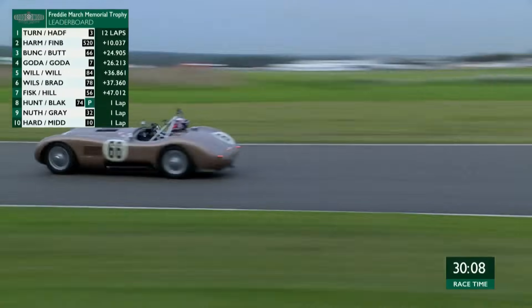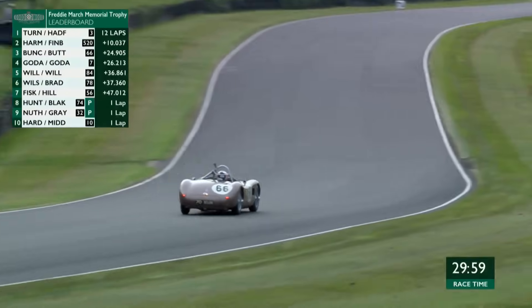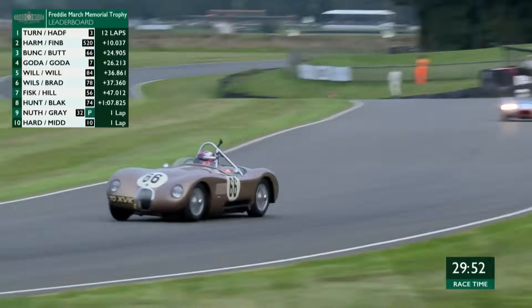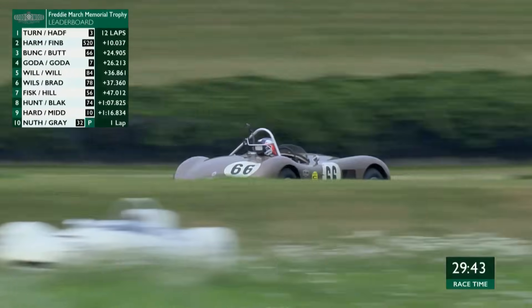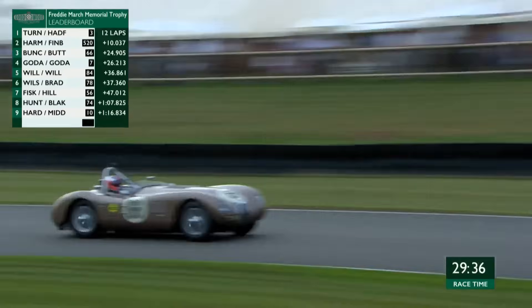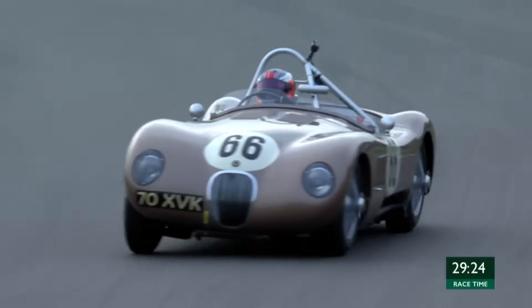There we go — a puff of smoke out of the side. Was that just our eyes, or was that car peeling off to the right going through St Mary's? We'll have to keep an eye on that. The race leader at this moment is actually Darren Turner, because of course he hasn't made a pit stop yet. So Darren Turner in car number three is the current race leader. Then we've got the number 520, Gary Harman in the Cooper Jaguar, currently in second. But Jenson Button is in third having made the pit stop with a comfortable advantage over everybody else that was racing before pit stops began.